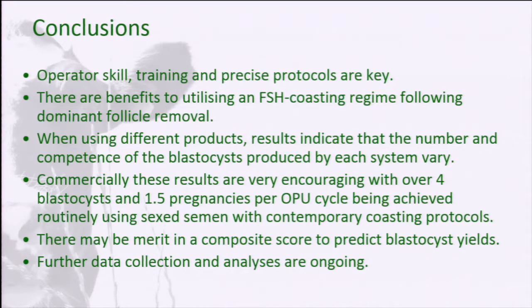Where we are now with this same system: we're currently producing over four blastocysts per collection on average, ranging from zero to 12, 13, or 14. We're running at one and a half pregnancies per ovum pickup cycle, which we can do every two weeks — so basically one and a half pregnancies every two weeks from these animals. We're regularly using sexed semen with these protocols as well. There may be merit in developing the composite score further: it's useful for the farmer to know how many embryos to expect, how many recipients to line up, and it helps us adjust our FSH programme and coasting length. Although the PhD is now completed, we're continuing to collect data and do this on a commercial basis in the UK, with further work planned on coasting protocols.